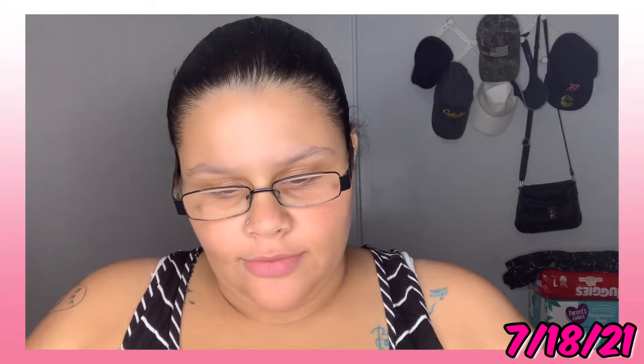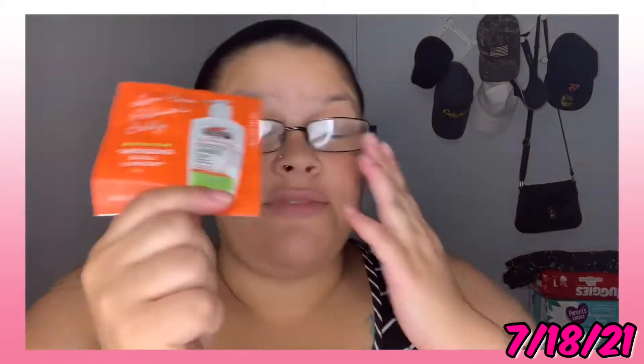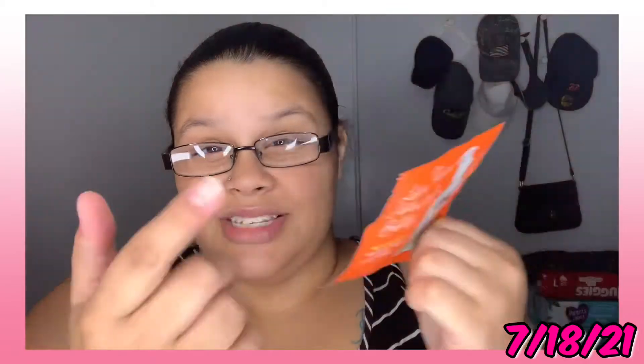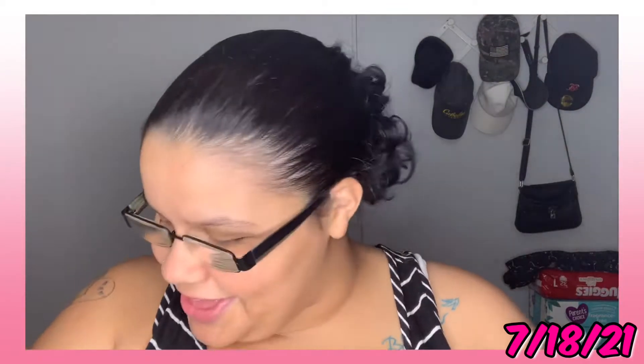Then we have Palmer's Cocoa Butter Formula for stretch marks. If y'all follow me on TikTok — I need to start putting it in the description below — y'all can see I've got all the stretch marks. So I don't think that'll work for me.